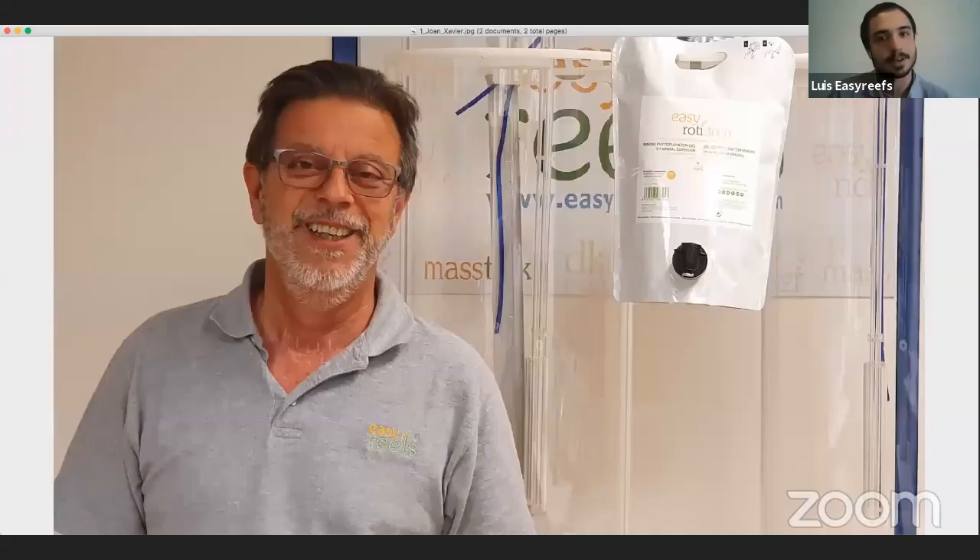Luis welcomes everyone and thanks Carlos for the invitation. He explains that Easy Reefs is the aquarium division of the Spanish company Phytoplankton Marino. In 2005, project manager Joan Xavier contacted Phytoplankton Marino about lyophilized phytoplankton for his aquarium, which led to a relationship commercializing high-quality lyophilized phytoplankton for aquarology. Later, in 2011, they were offered the chance to develop a more ambitious project creating innovative products for marine aquariums.